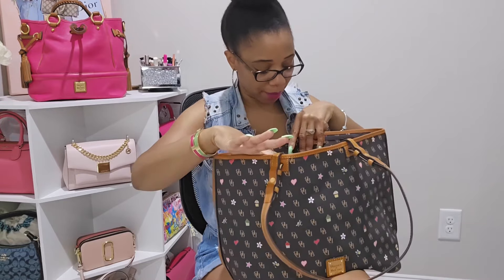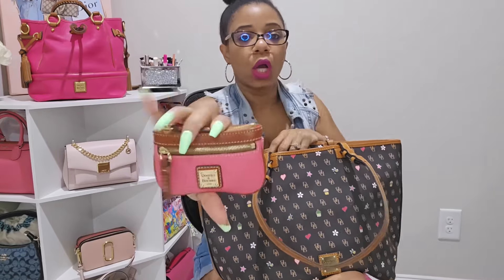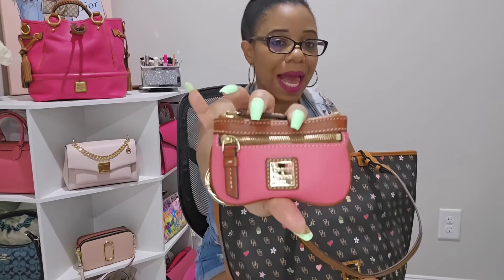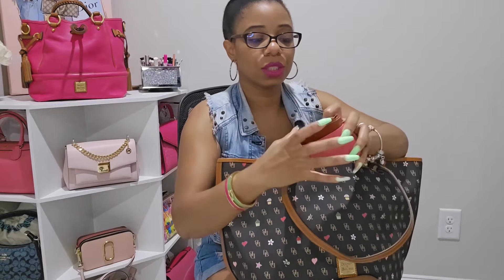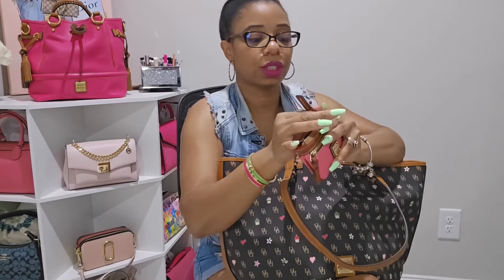Moving into the main compartment — the first thing I have is my Dooney and Bourke coin purse. I absolutely love their coin purses. This one is in the color Bubblegum in pebble grain leather, and I'm using it to house my house keys as well as my car keys.